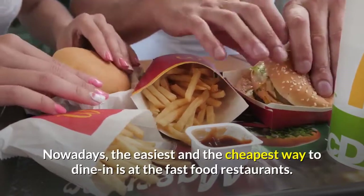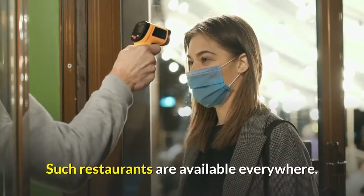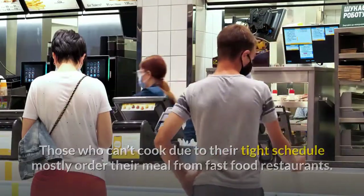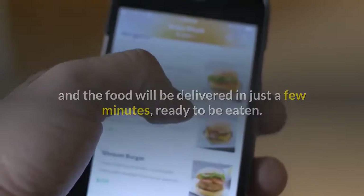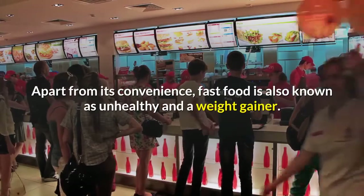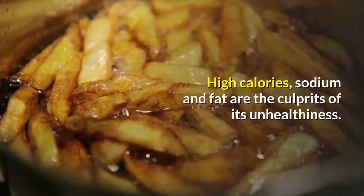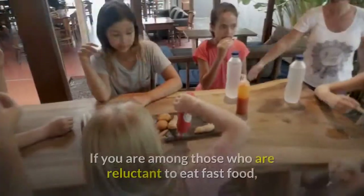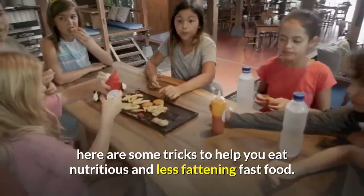Nowadays, the easiest and cheapest way to dine is at fast food restaurants. Such restaurants are available everywhere — the handiest restaurant accessible in the neighborhood. Those who can't cook due to their tight schedule mostly order their meal from fast food restaurants. They just ring the delivery service, and the food will be delivered in just a few minutes, ready to be eaten. Apart from its convenience, fast food is also known as unhealthy and a weight gainer. High calories, sodium and fat are the culprits of its unhealthiness, and it's often lacking important vitamins and minerals. Here are some tricks to help you eat nutritious and less fattening fast food.